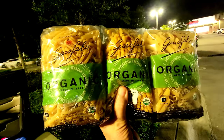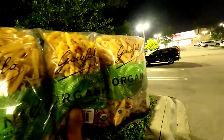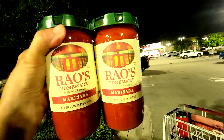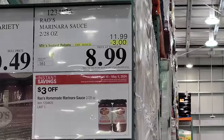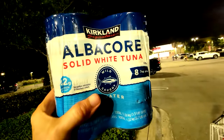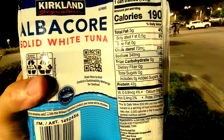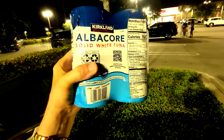The pasta is whole wheat Durham semolina. Rao's marinara is on sale again — I always wait for the sale and pick up a few bottles. And I love my Kirkland albacore solid white tuna — better than regular tuna because it's less gamey. One can gives you 42 grams of protein, which actually meets my goal for a full meal all by itself.